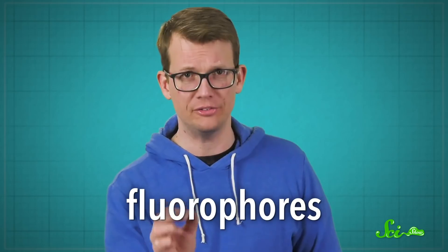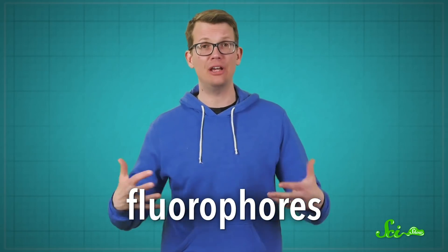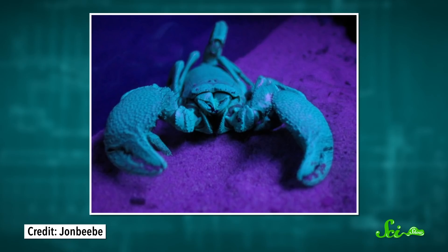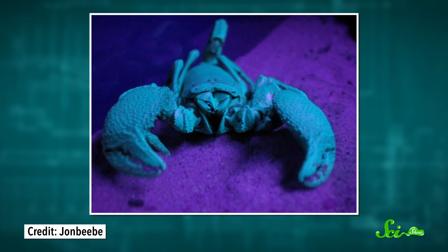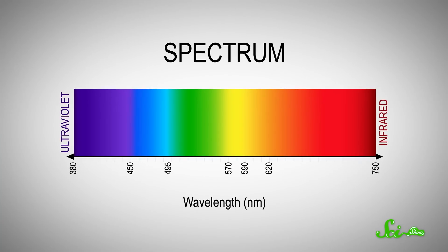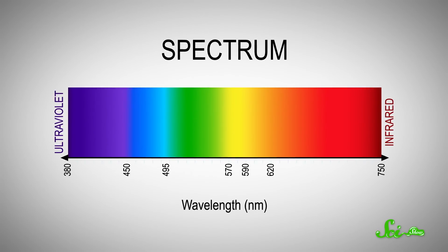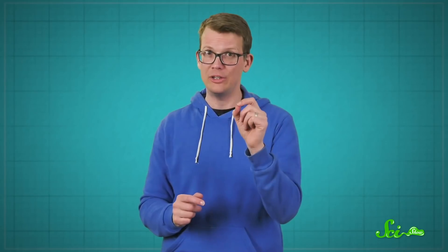But there is a type of molecule that bends these rules — fluorophores. Fluorophores get their name from the process of fluorescence. That's when a molecule absorbs incoming light and then emits it at a different wavelength. And since different wavelengths correspond to different colors, fluorophores are secret color-converting workshops. Fluorescence turns out to be a kind of chemical superpower that lets us tackle all kinds of problems, from solving crimes, to saving lives, and even helping you look your best.